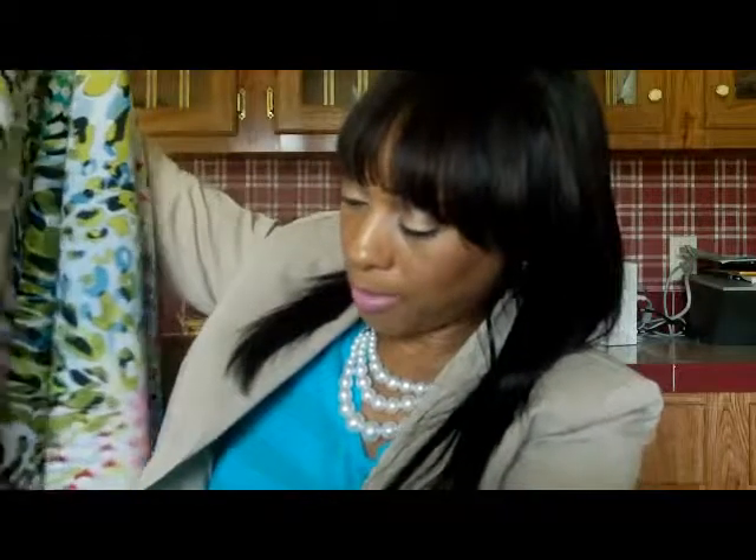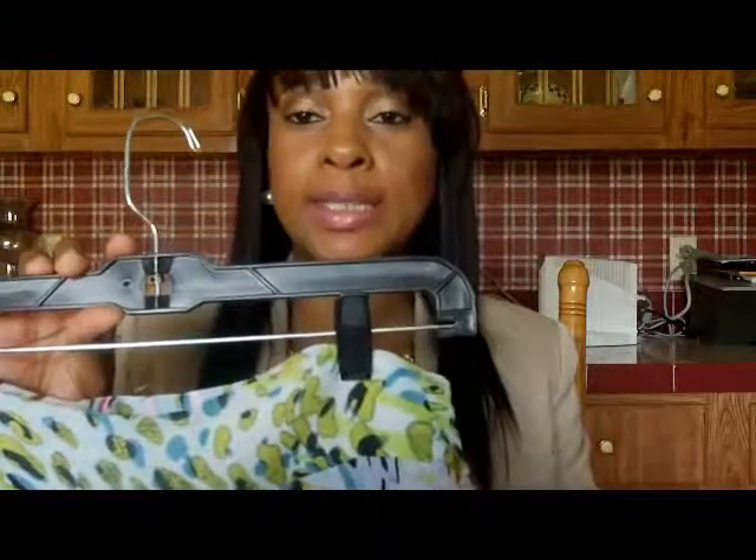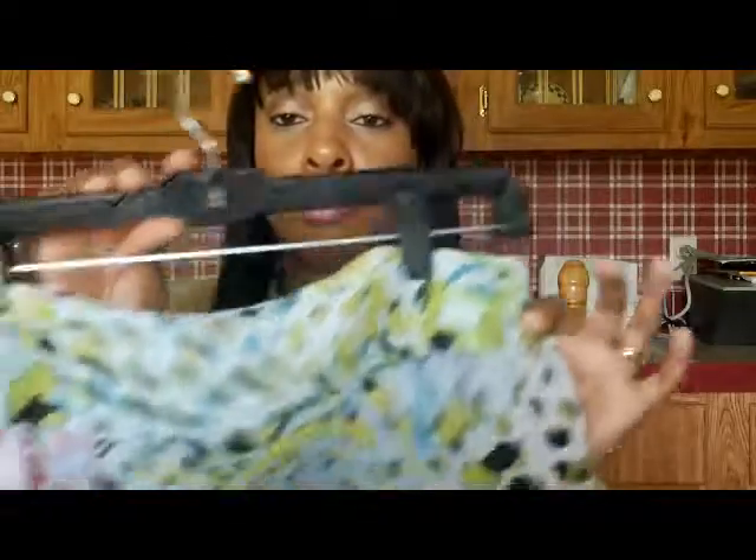It has a flowing detail at the bottom, and one part I noticed is it has a pleated gavel here on the side, but the other side doesn't have that. It has beautiful colors, and what I'll probably layer this with is maybe a cute, dressy-to-casual white blouse — maybe a button-down fitted white blouse.